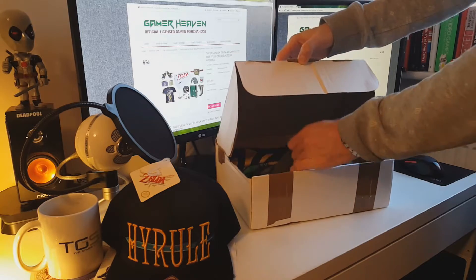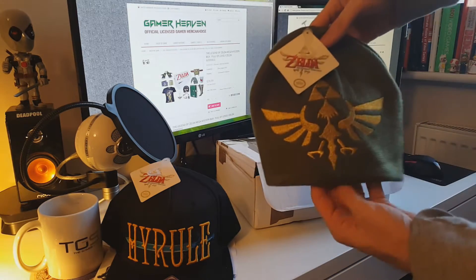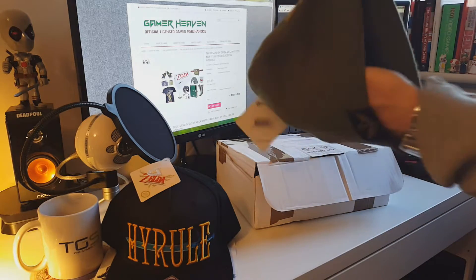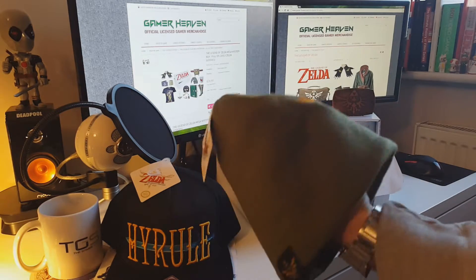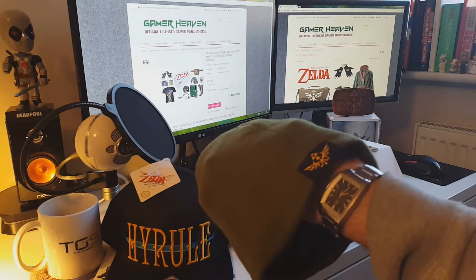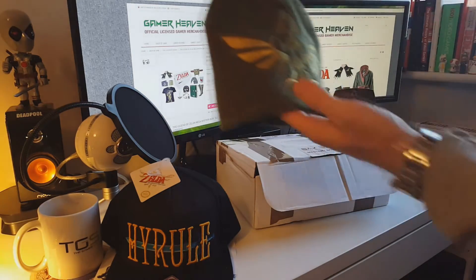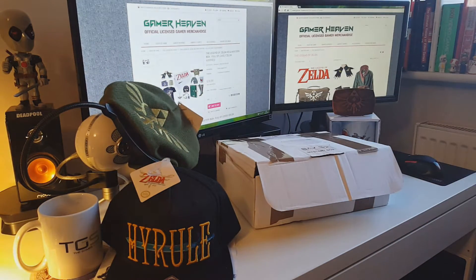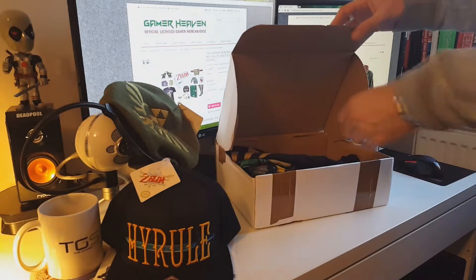Item number four and it's another hat — this is a triforce green Skyward Sword beanie cap. The stitching is gold and on the back you've got another logo as well. There's one for the beanie hat wearers among you.